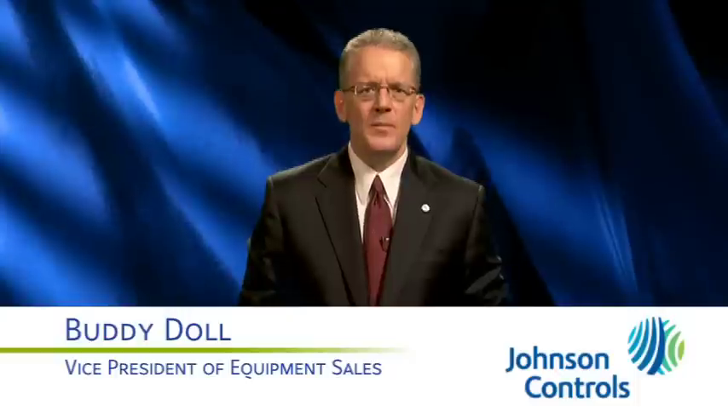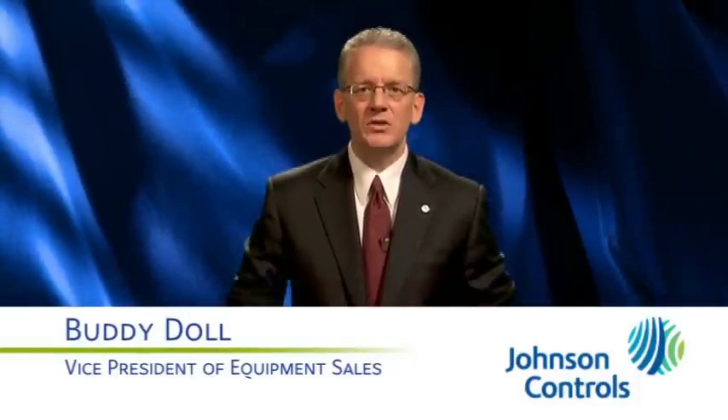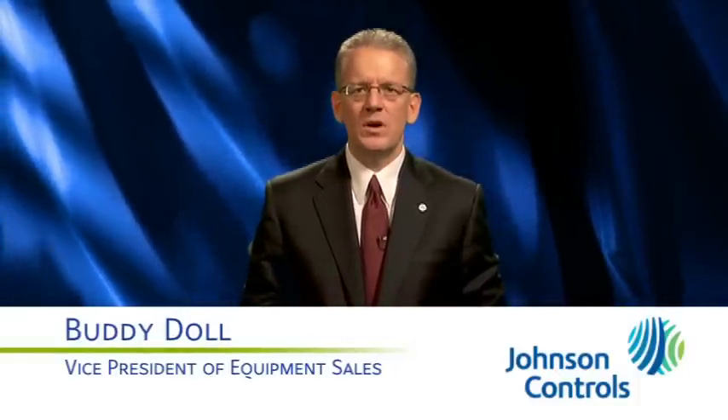Is your environment a little too noisy? Do you wish you could acquire some attenuation and save your voice? Then Johnson Controls has developed a centrifugal chiller for you. My name is Buddy Dahl, I'm the Vice President of Equipment Sales for Johnson Controls, and our York Magnetic Centrifugal Chiller, the YMC Squared,